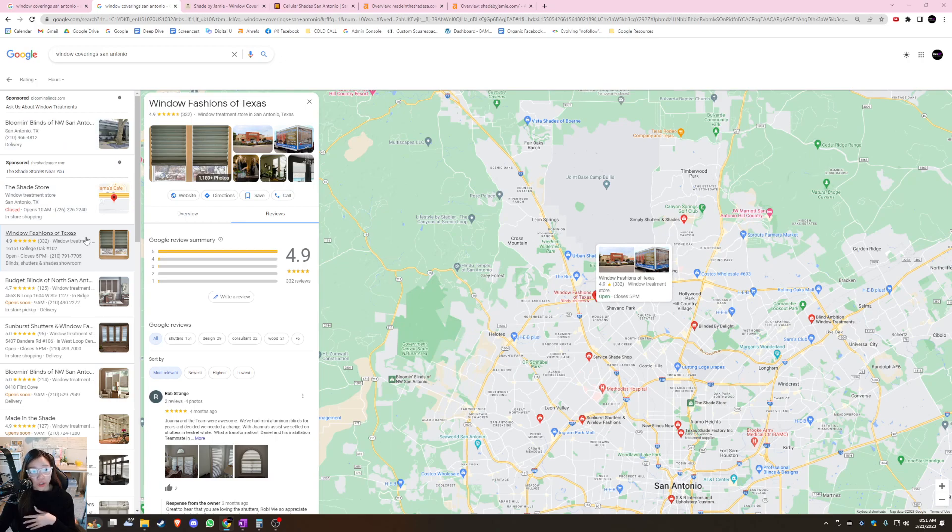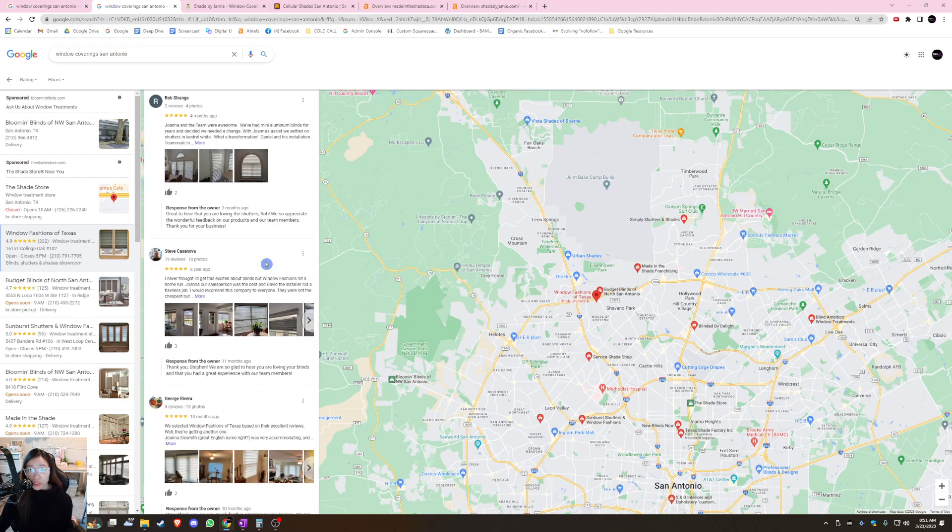Windows Fashion Texas is your first competitor. To optimize your GBP, you want to focus on three things. First, you want to have at least 100 photos on your GBP — Window Fashion Texas actually has a thousand photos, so they're ahead of the game. Photos aren't just for Google; they're also for your potential clients so they can see the quality of your work and the type of services you offer. Second, you want to add reviews on a consistent basis, and if you have reviews on outside sources like Yelp or Facebook, definitely import those into your GBP as well.